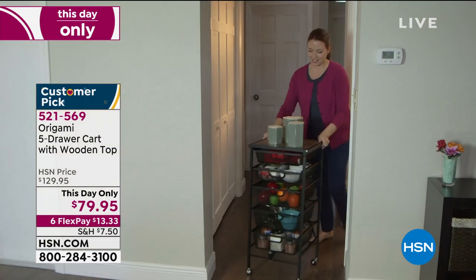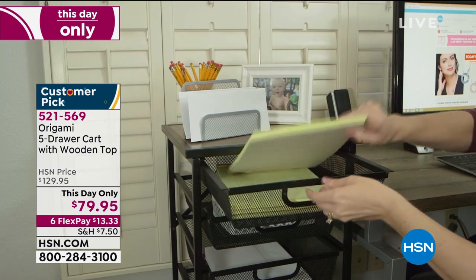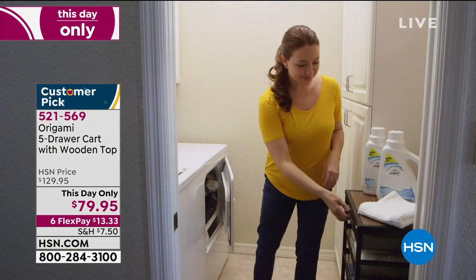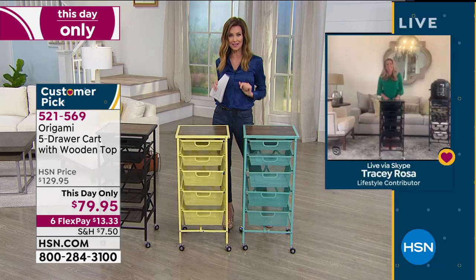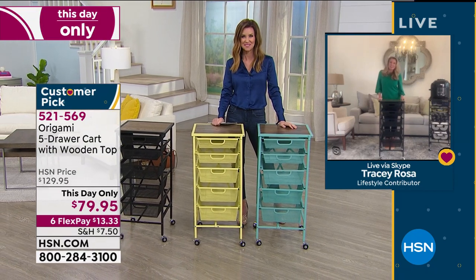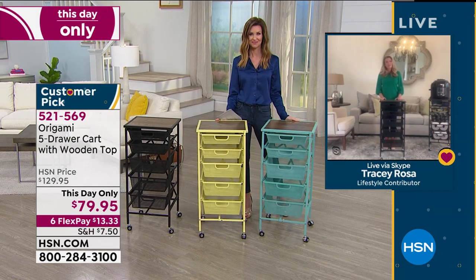The special thing about Origami is not only do you get organized, but you don't need one tool to put it together. You can roll it from place to place. It has true wood on the top and five drawers in nice mesh powder-coated steel. This one is $13.33 to get home. That price will go away — at the end of the day, whatever we have remaining will go up $50 more tomorrow. We've got great colors available. Here to tell us all about it is Tracy Rosa, at Tracy's home.